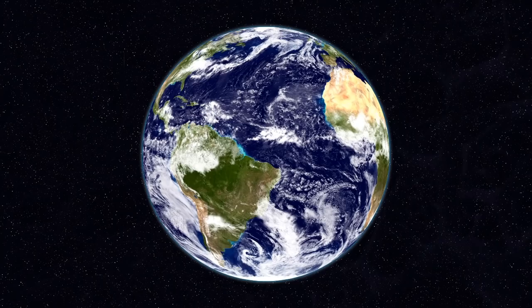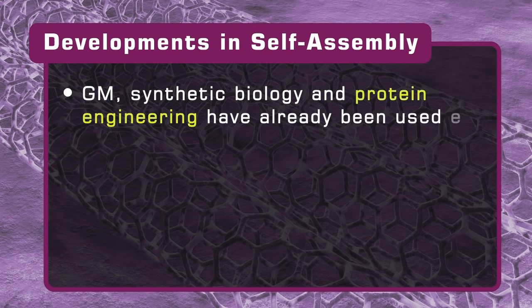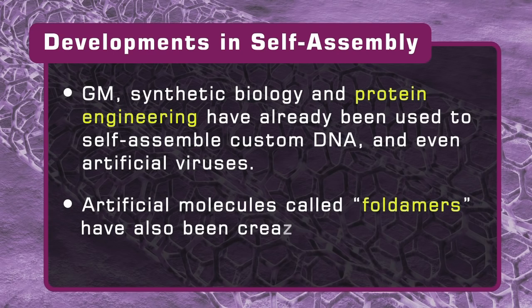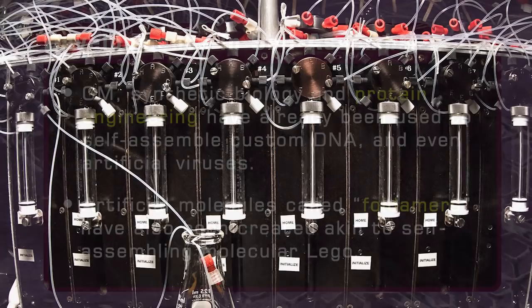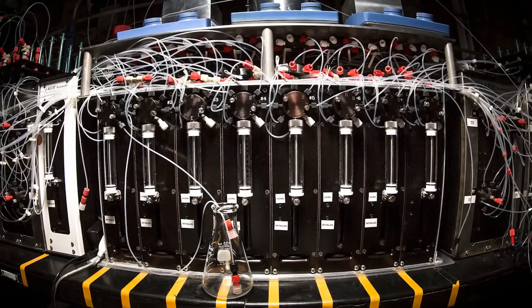Even so, advancements in genetic modification, synthetic biology, and protein engineering are now starting to be used to self-assemble custom DNA. Complex artificial molecules called foldamers have also been created and are very much like molecular Lego pieces with complex bumps and hollows that define precise patterns of interconnection. In March 2014, a team led by Martin D. Burke at the University of Illinois even developed a molecular 3D printer that additively self-assembles small carbon-based molecules. The science may be in its very early days, but already artificial molecular self-assembly is beyond science fiction.